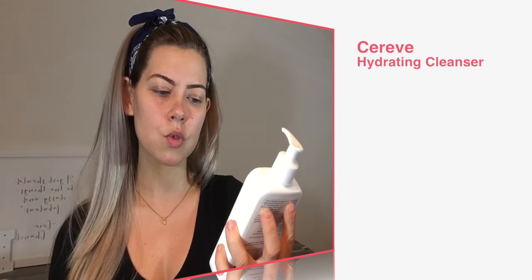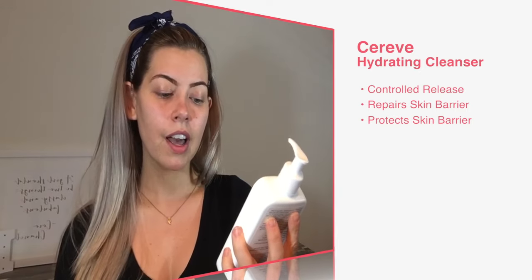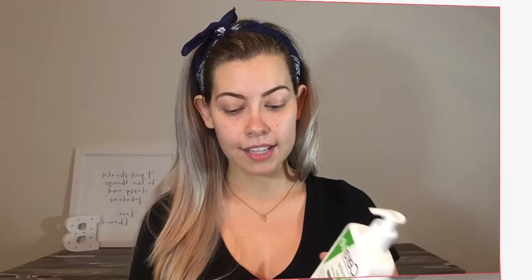The hydrating cleanser claims to provide patented controlled release of ingredients to help repair and restore your skin's natural protective barrier. Again, this has ceramides in it, which is great. And this one also has hyaluronic acid.